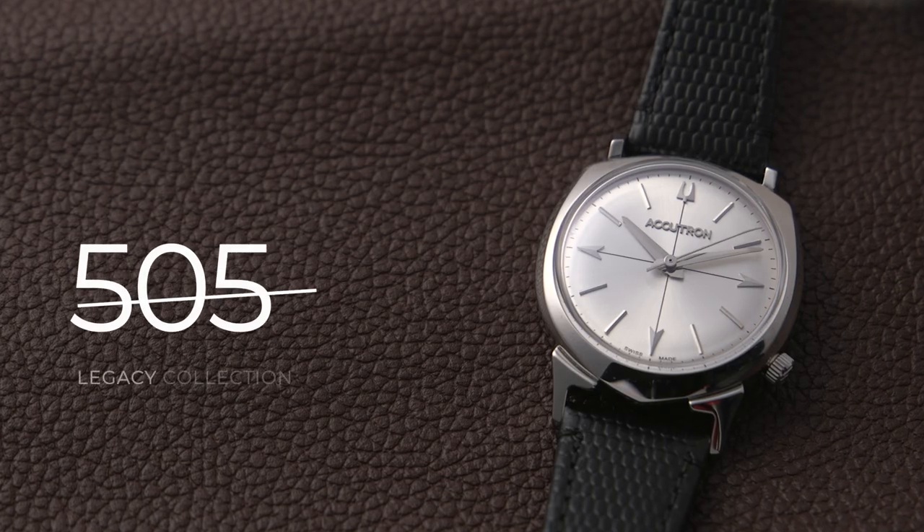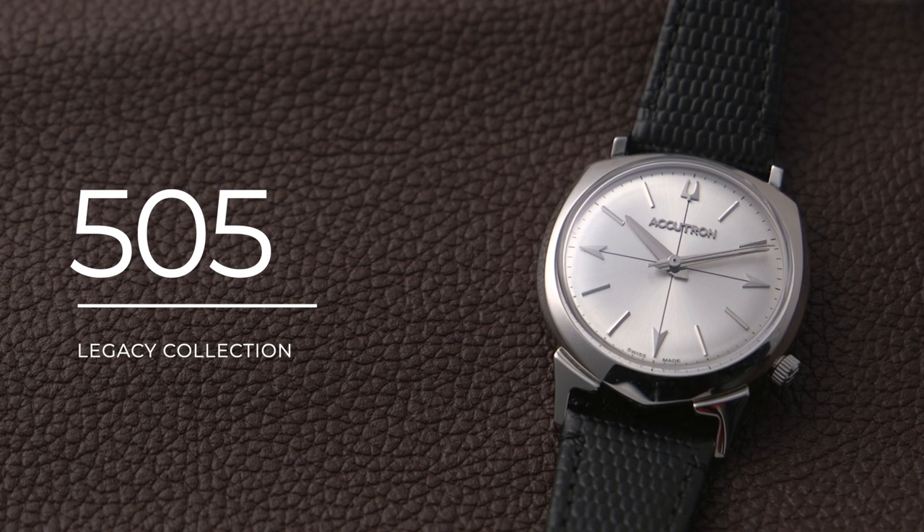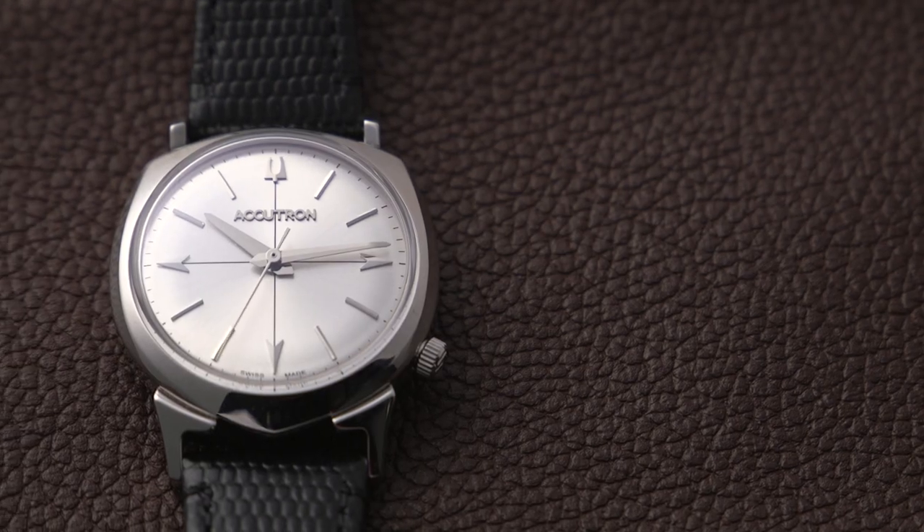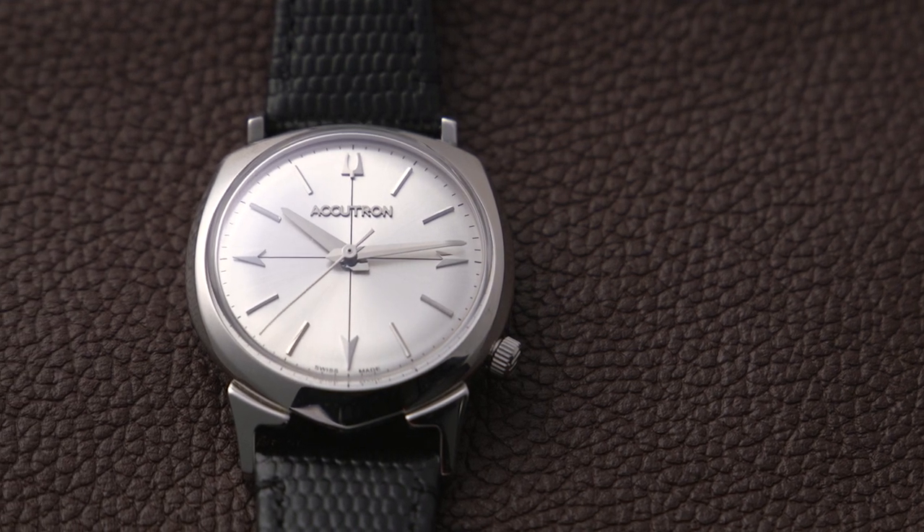Super cool standout piece that looks just as modern today as it did back in 1960. Up next, we have the 505, which is a very classic and elegant dress watch, though originally a favorite, surprisingly, of physicians and nurses.